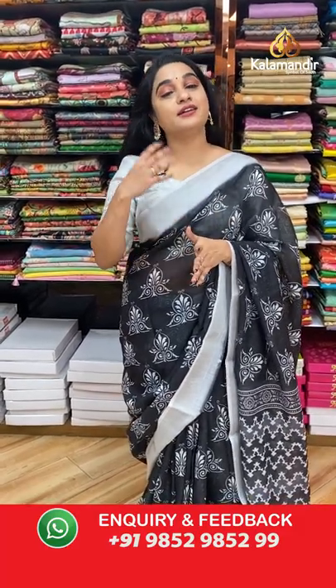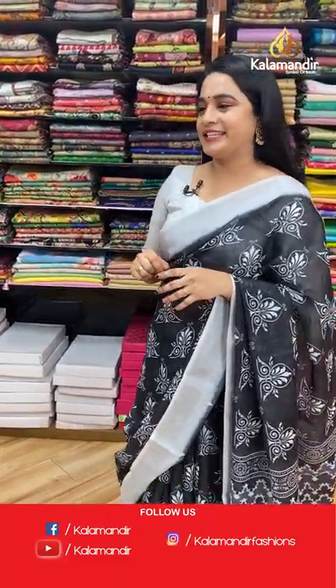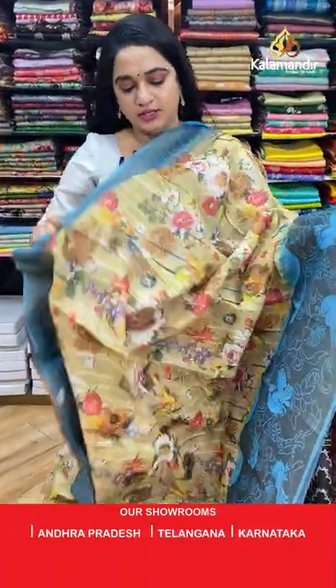For more unique collections and exciting offers, do visit our website www.kalamandir.com. From there you can shop very easily, grab more offers, and find pretty combinations in beautiful collections.